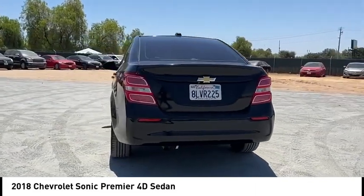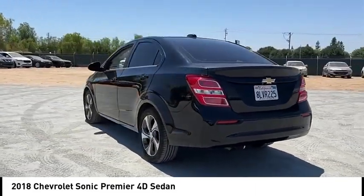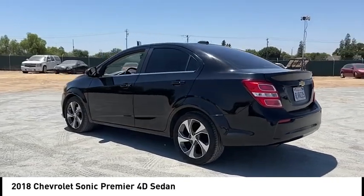So where's the sweet spot? Behind the wheel. This vehicle has less than 95,000 miles.